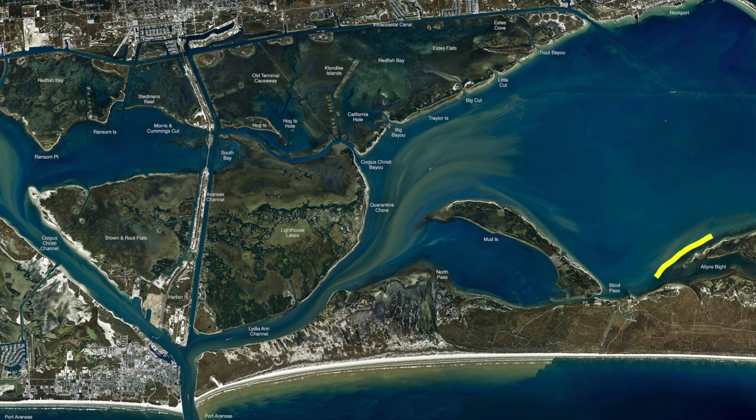Outside of Allen's Bight, right down through here, the wade fishermen have been starting to catch some nice trout with croaker. You can use your artificials if you want — a popping cork and shrimp will work too. There's some nice trout in here.